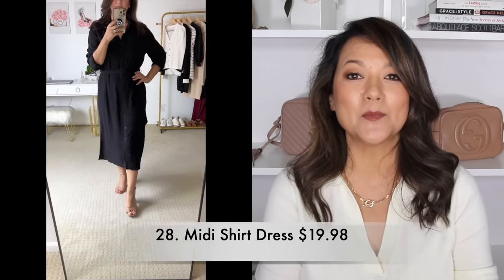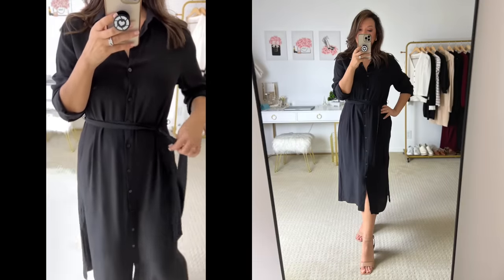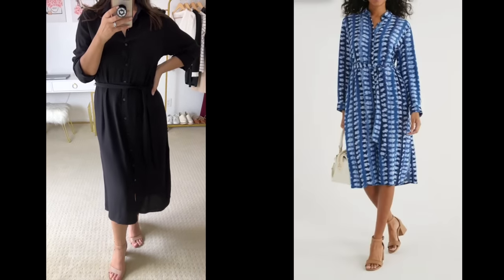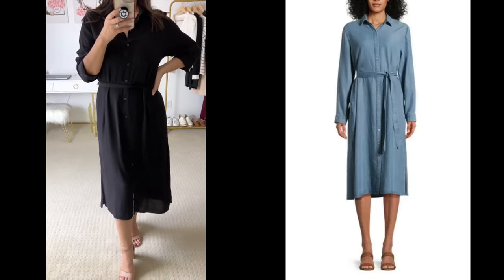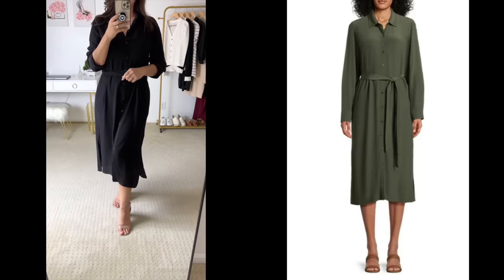For you ladies that love shirt dresses but don't want the mini style — you want something a little bit longer — I'm definitely thinking of you. I picked this one up in a classic black. It's got the collar, it's got the tie waist, it has all the details — just going to be a little bit longer. Available in four other colors and for under $20.